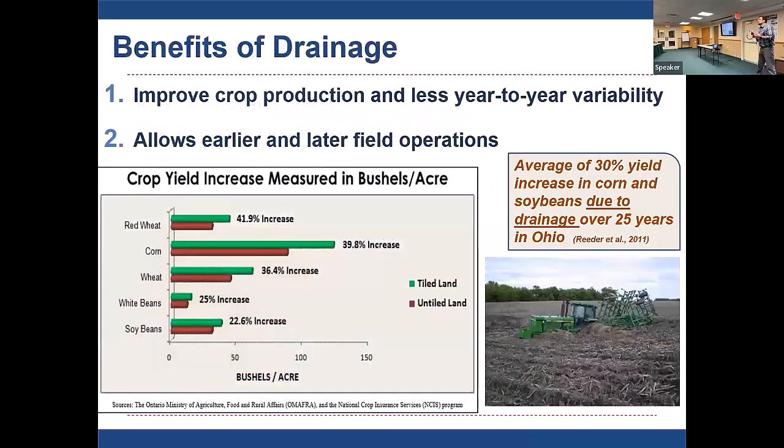There are really two big benefits. One is improving crop production and yield. But maybe more importantly, it reduces year-to-year variability — and that becomes even more important in this era of climate change where we have droughty years and really wet years. Tile drainage gets farms off the roller coaster of yield and gives them some predictability.